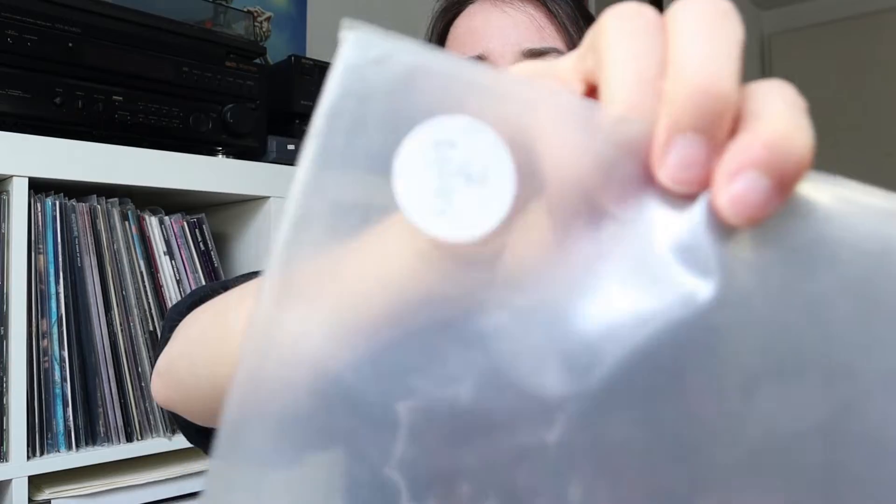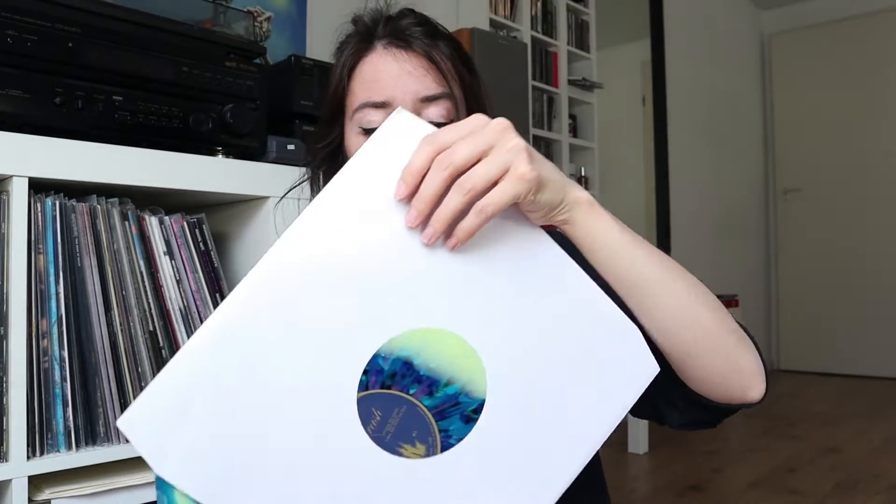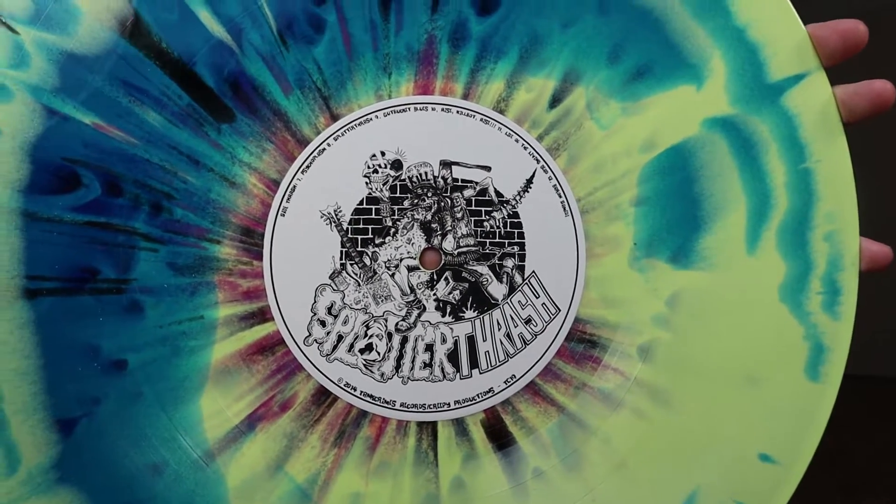Next is one of my favorites — Splatter Trash by Ghoul. I got this one at the 10 Crimes website. This color was called Splatter Five because there are multiple pressings of this album. There's also a lyric sheet inside and the colors of this record are so amazing — look at this, so beautiful. I also really like this label sticker.